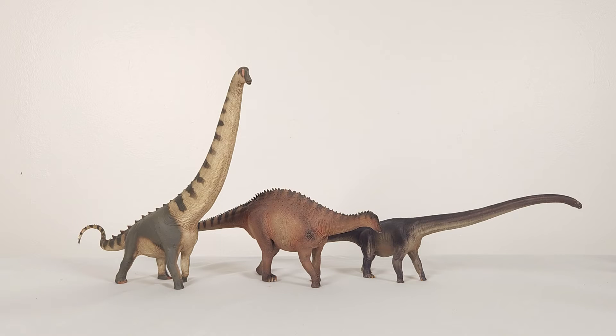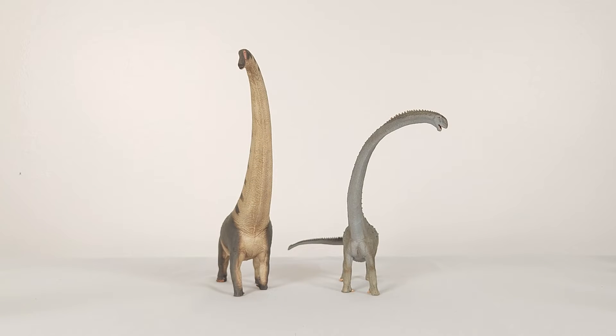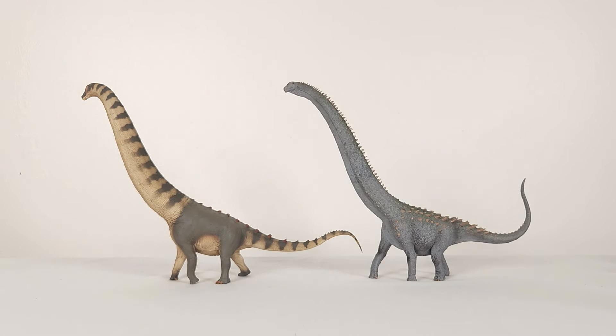And while we're talking about Mamenchisaurus, let's look at the Collecta Mamenchisaurus. You can see that the size disparity isn't as large as you might hope. We can then move on to the Collecta Ruyangosaurus, which is even larger.